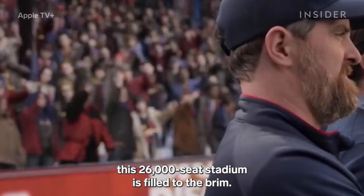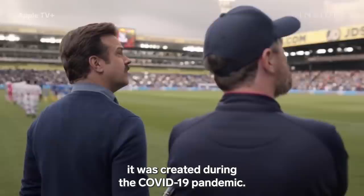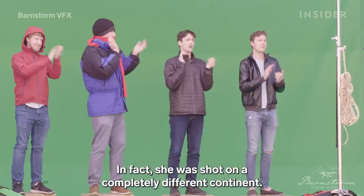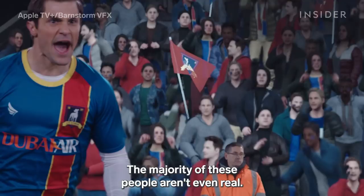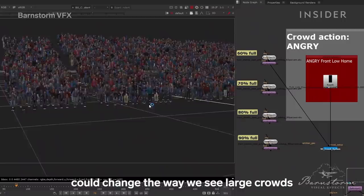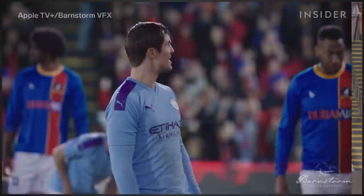In the TV show Ted Lasso, this 26,000-seat stadium is filled to the brim. But this shot was created during the COVID-19 pandemic. Now pause and zoom in here. See this woman? She's not really here. In fact, she was shot on a completely different continent. And this shot — the majority of these people aren't even real.